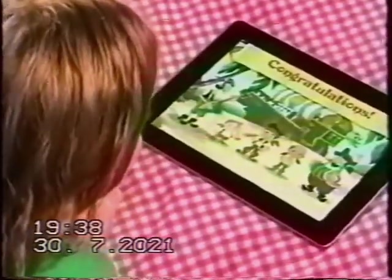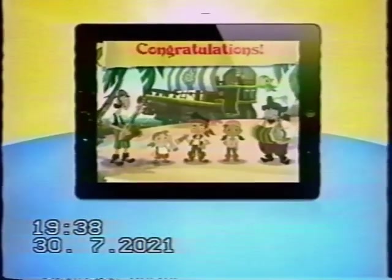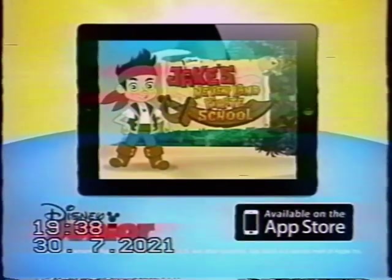Yay! You did it! With your parents' permission, you can hit the high seas and download Jake's Neverland Pirate School.